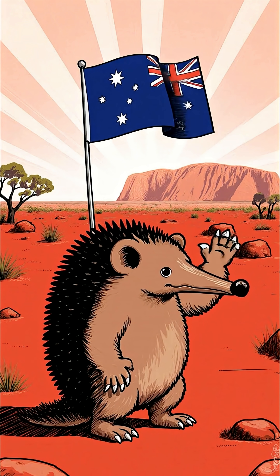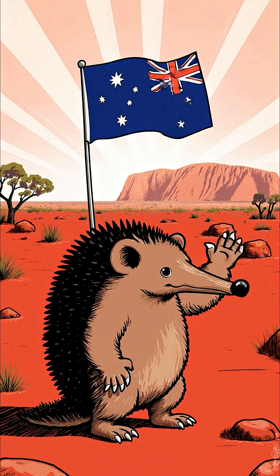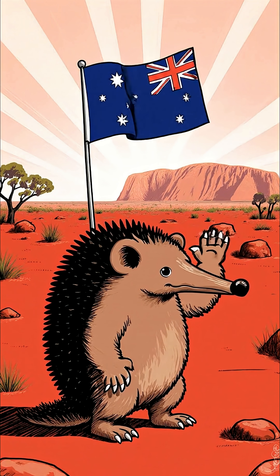The echidna is a living evolutionary puzzle, an ancient, amazing reminder of how diverse life can be.